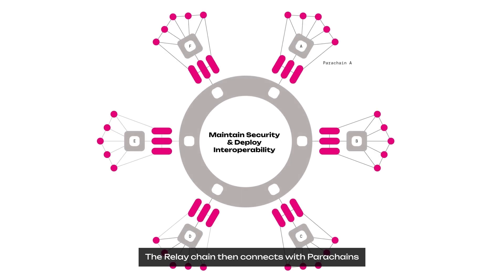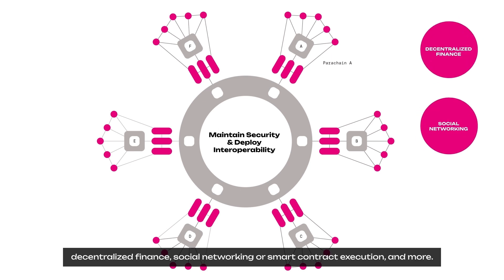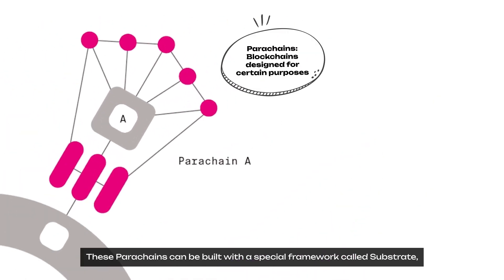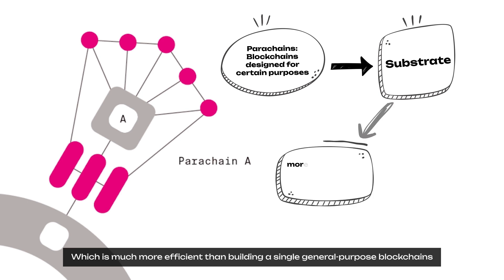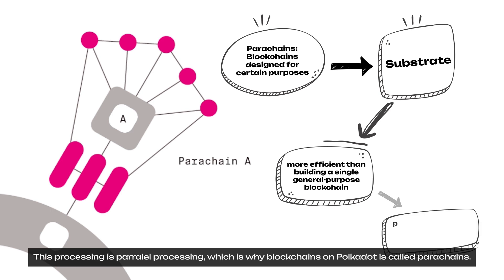The Relay Chain then connects with Parachains, which are blockchains designed for certain purposes like decentralized finance, social networking, or smart contract execution. These Parachains can be built with a special framework called Substrate, allowing developers to simply select features they want for their parachains, which is much more efficient than building a single general-purpose blockchain. The Relay Chain allows transactions from all chains in the network at the same time — this processing is parallel processing, which is why blockchains on Polkadot are called Parachains.